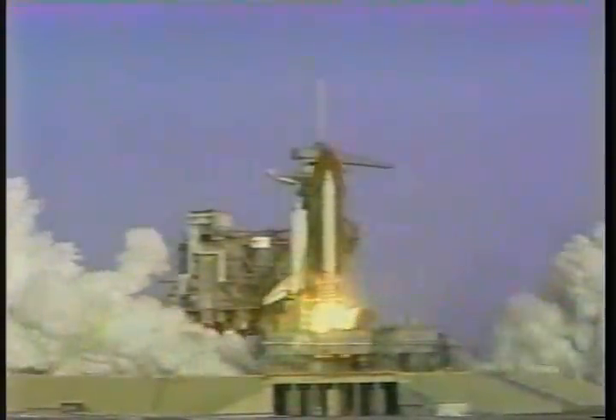We have booster ignition and liftoff. Liftoff of Discovery, and the shuttle has cleared the tower.